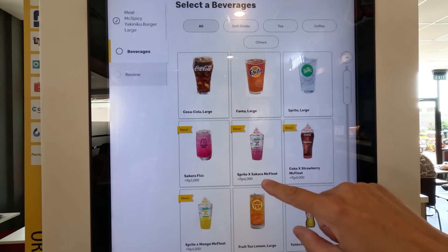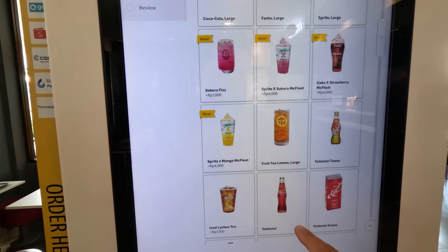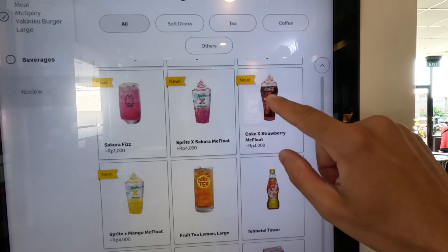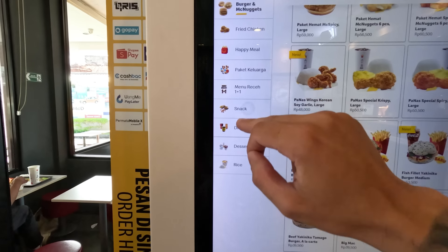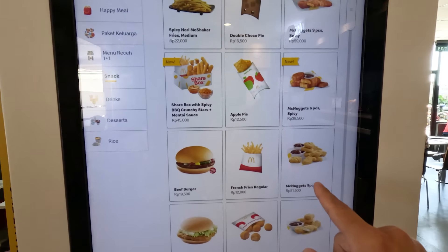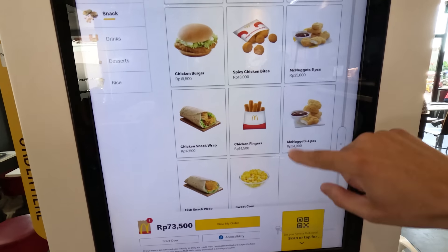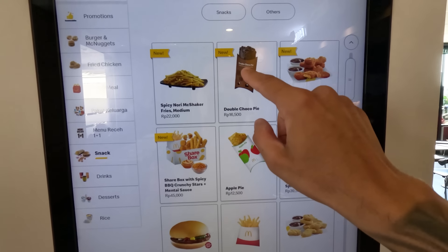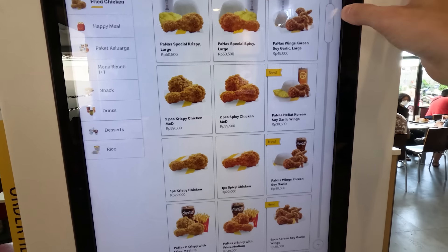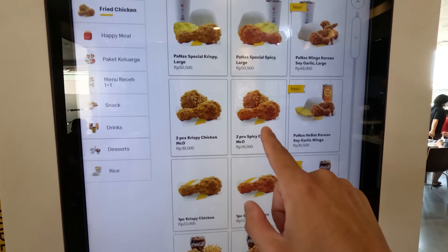For drinks, we have a Sakura Fizz, Spirit Mango Float — look at that! Let's go with the Coke Strawberry Float. For snacks: double choco pie, apple pie, chicken nuggets, and a wrap. Let's do a double choco pie since we've never done something like that before — adding it to the order.